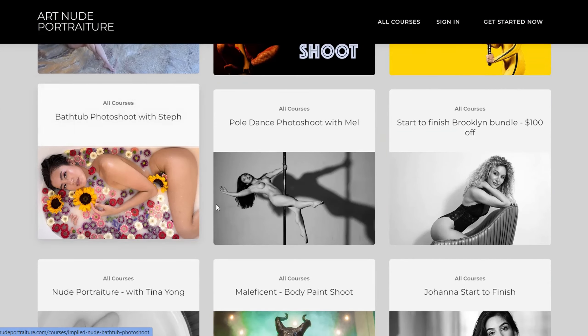Decadent Victorian Boudoir Photo Shoot: over three hours in duration, includes a dozen RAW files and editing presets.